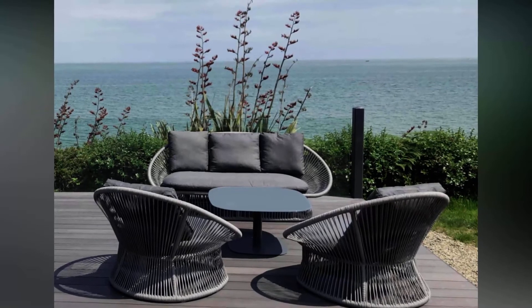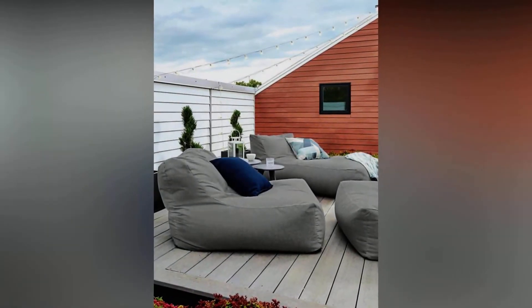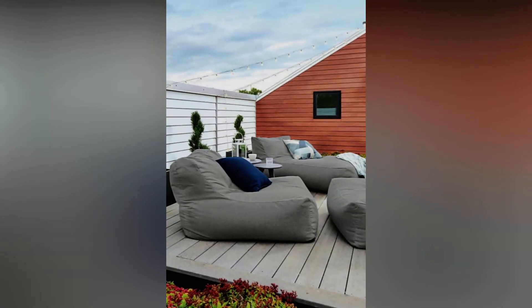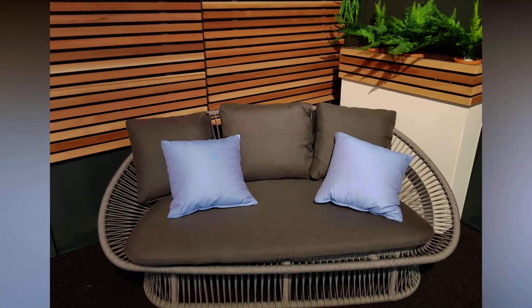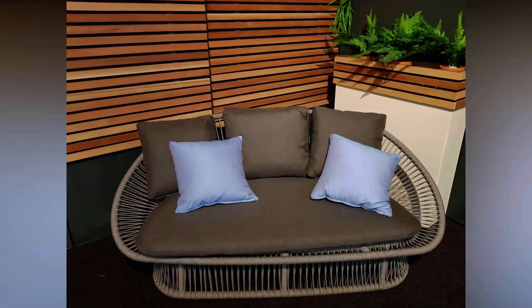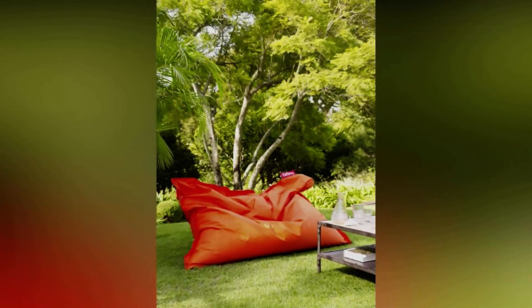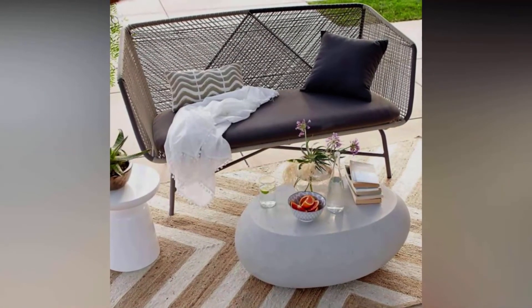Determine where you'll place the furniture. Is your patio or outdoor space exposed to the elements, or do you have any overhead covering? Will your furniture rest on soft ground and grass, or on a hard surface such as a wooden deck or a paved patio? This helps you choose materials that are a good match for your environment. For example, don't place softwoods such as pine on a grassy surface in an exposed area, as the moisture from the ground can cause the wood to rot. Moisture can also cause some metals to corrode.